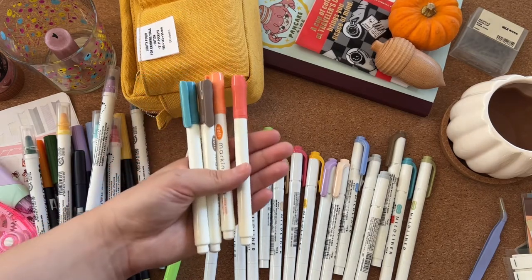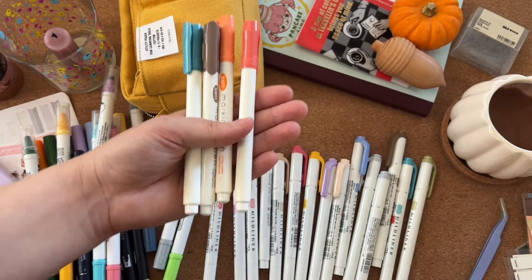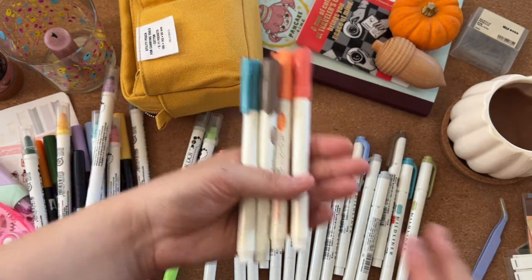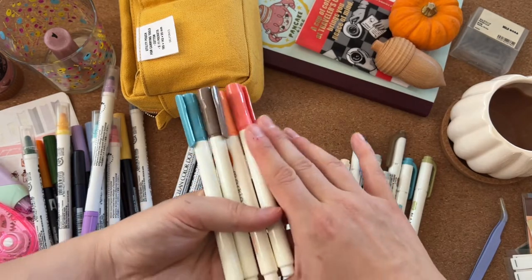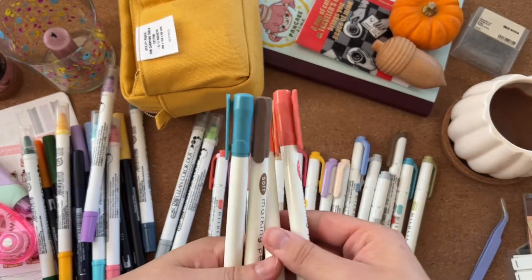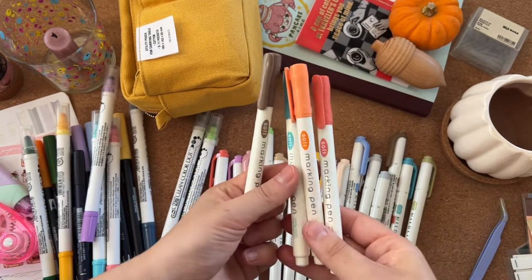My boyfriend did a huge Daiso haul for me and facetimed me in the shop because we don't have Daiso in the UK and I desperately wish we did. So I had to live vicariously through him. These are like knockoff Mildliners but they're great.